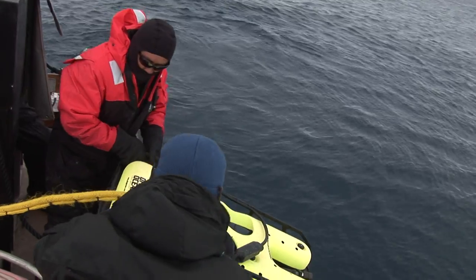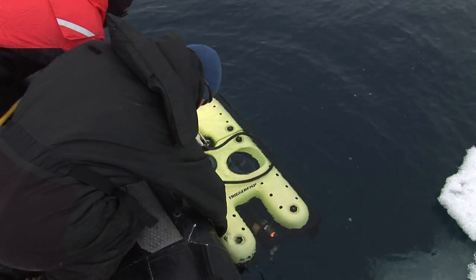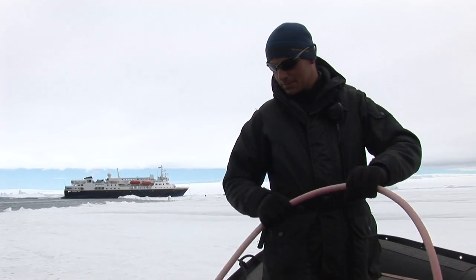We have a ROV, or Remotely Operated Vehicle, on board. That is essentially a little robot that we can send down to depths much deeper than we can dive to. Ours goes to a thousand feet, and it really allows us to take a glimpse at some of the less studied benthic life in the Antarctic.